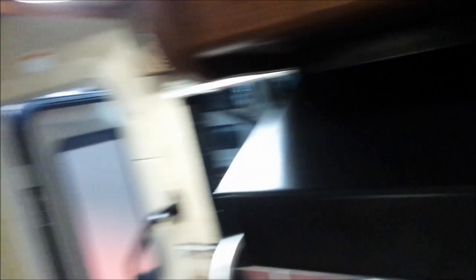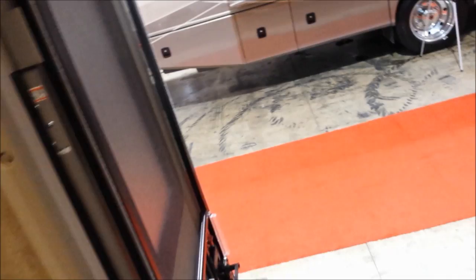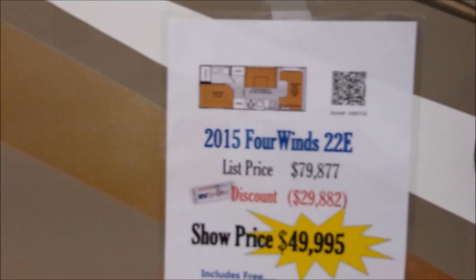This has zero slides. That's the Four Winds 22E, 50 grand. That's not too bad.